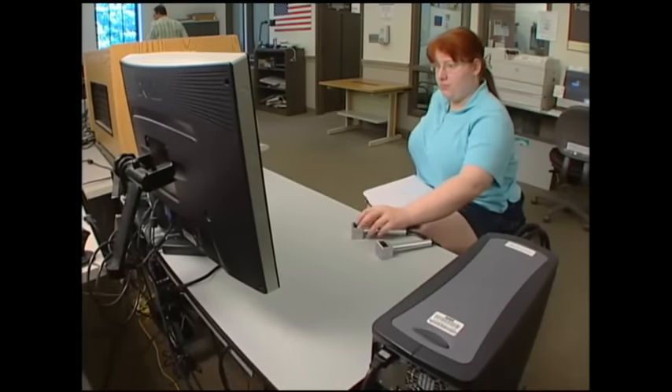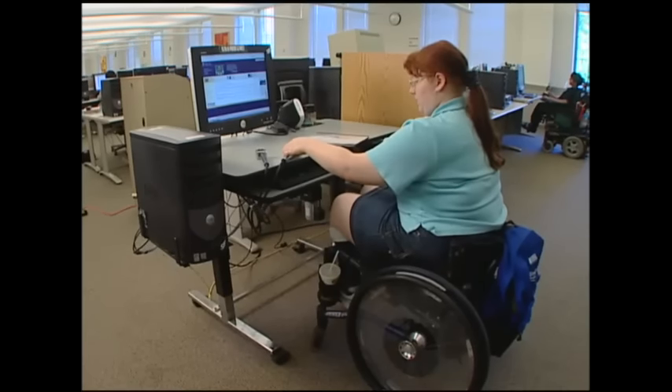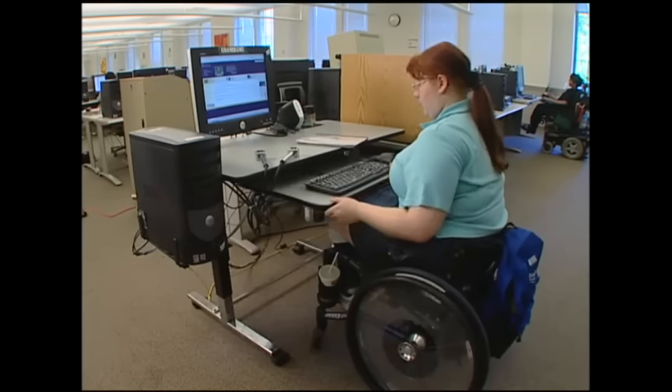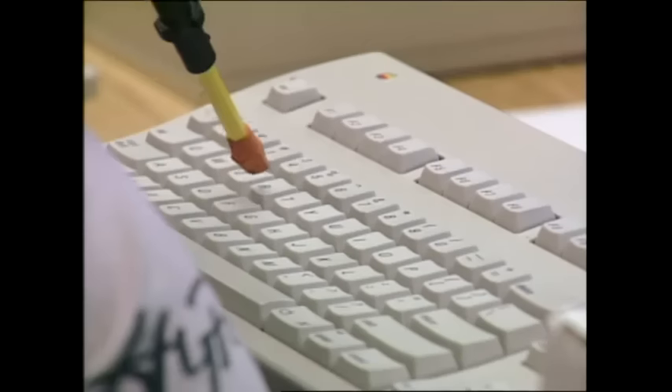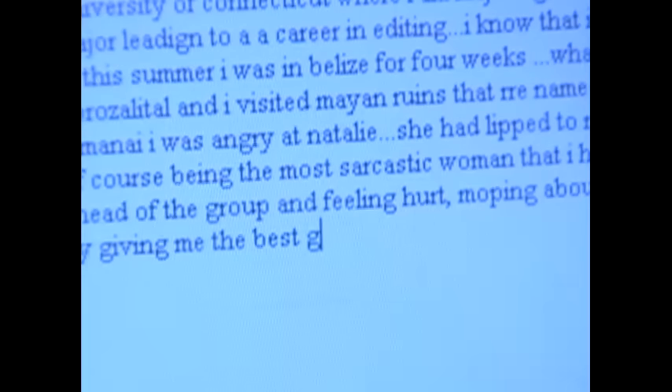People with mobility impairments have a wide range of adaptive technology options. For some, flexibility in the positioning of tabletops, monitors, and keyboards is helpful. I use a mouthpiece that I type with — I can do at least 30 words per minute. I like to write lots of things, and were it not for computers and word processing and spell-checking, it would take me ages.